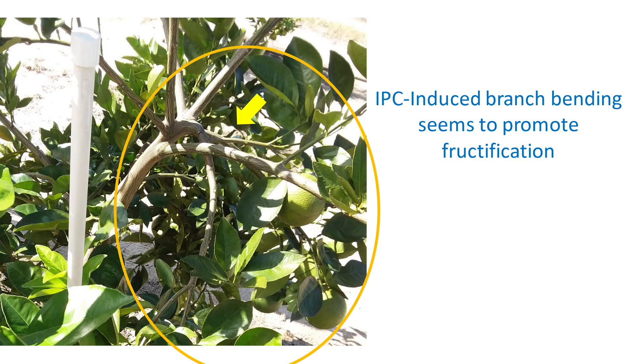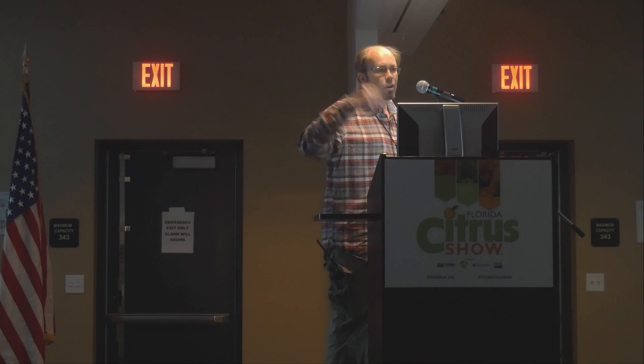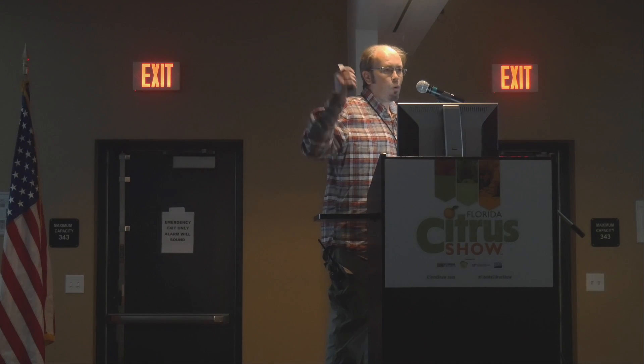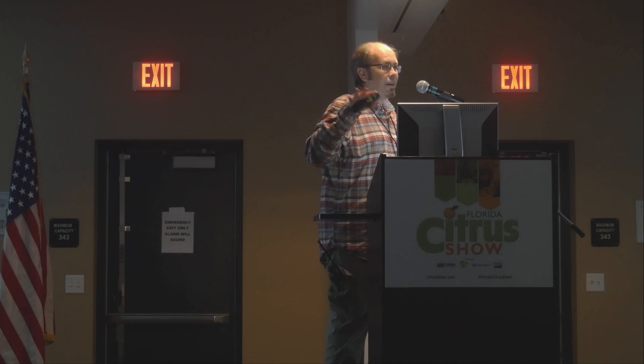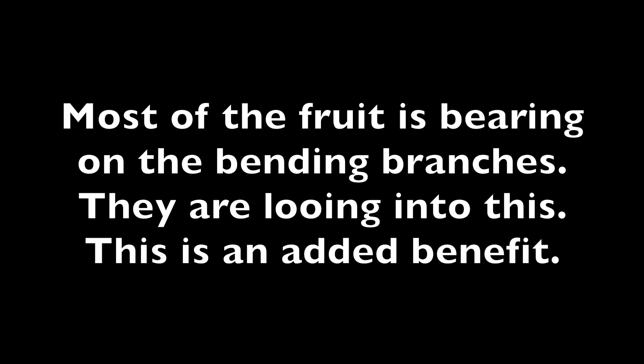One of the things we have observed with IPCs is that they bend some branches. When you remove the cover, those branches return to normal morphology, but while enclosed in the IPCs they remain bent. Apparently, most of the fruit is bearing on those bent branches, so we are going to look into this further because it may be a very nice effect that we can potentiate.